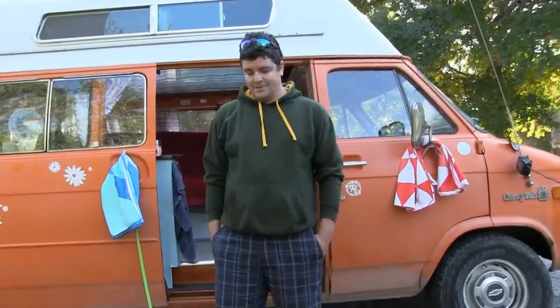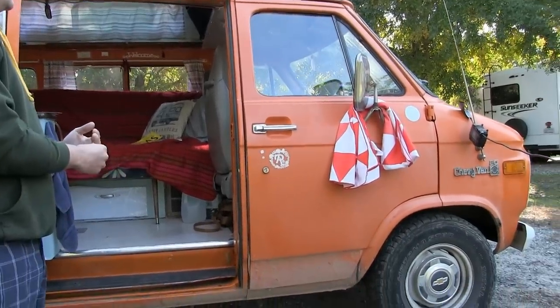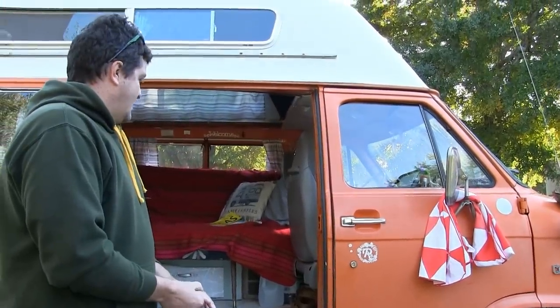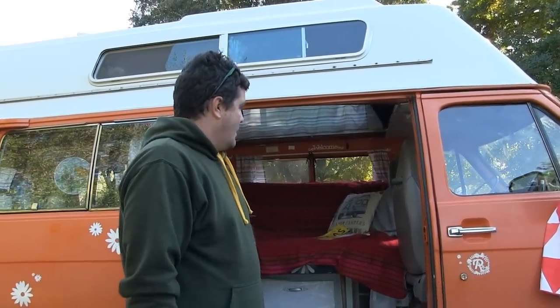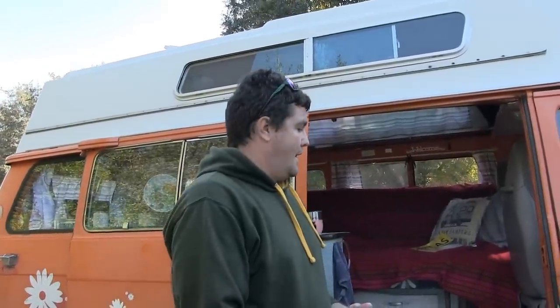So this is our 1977 Chevy camper van. It's a G20 camper van and it was manufactured originally — so we didn't do the actual conversion, but we did a lot of the restoration work over the past two years. We acquired this about two years ago. We bought it in Grand Falls, Newfoundland and Labrador. We live a bit further north than that in Goose Bay, Labrador.